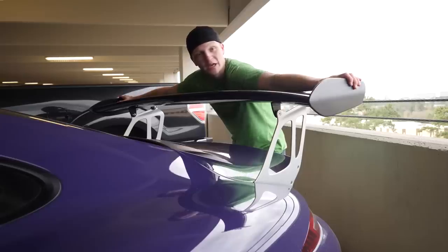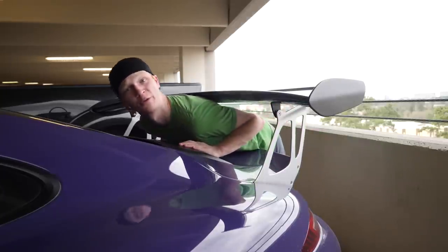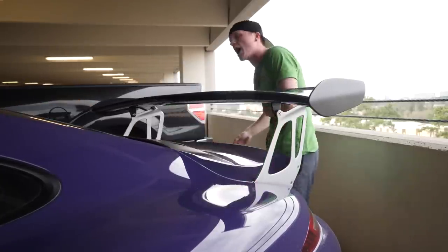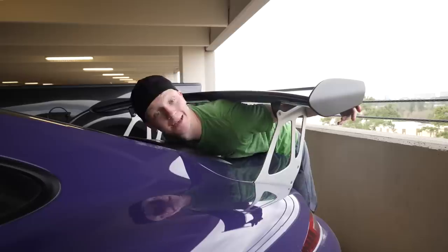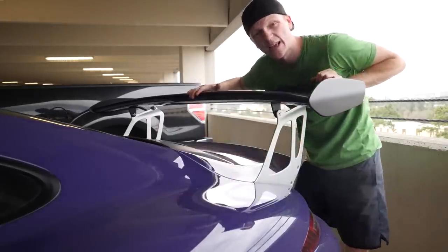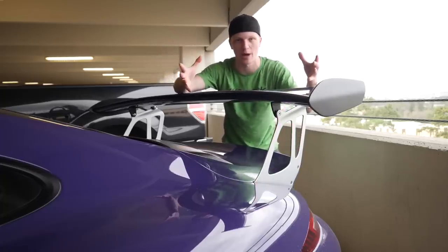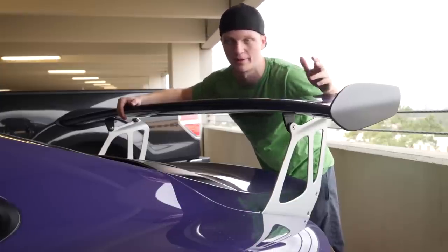This car is also fitted with the biggest wing I've ever seen in my life. I can literally stick my head through it and crawl through it. Unspeakable, do you really need a wing this big? Yes, I do. I think this wing applies like 500 pounds of downforce. That's literally like taking a 500-pound weight and setting it on the back of the car, but also not adding 500 pounds to the car because that would make it a lot slower. Anyways, it's cool.